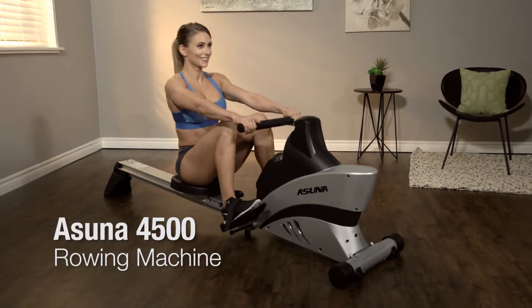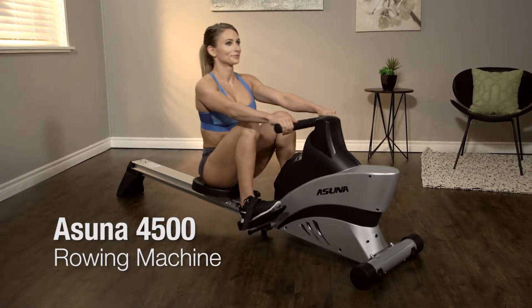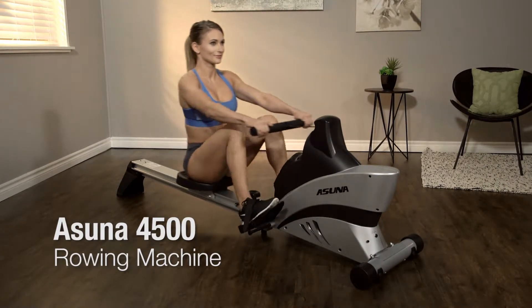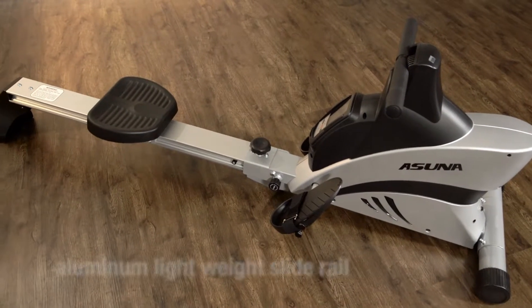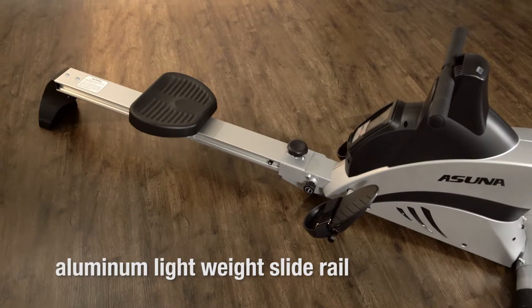Getting into shape is easier and more enjoyable than ever with the Asuna 4500 Rowing Machine by Sunny Health and Fitness. This gym quality machine includes an aluminum lightweight slide rail for a quiet, smooth workout.